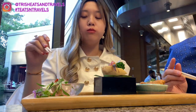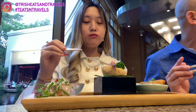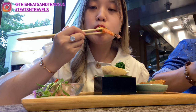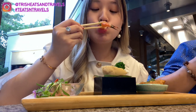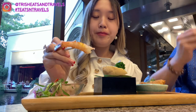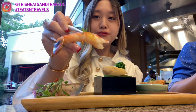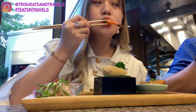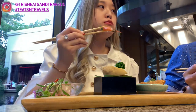I dipped everything in spicy mayo — I love it so much. Then I tried the tiger prawn — it was so good, a little thick and chewy with a hint of sweetness. I dipped it in the spicy mayo and also tried the gyoza sauce. Trying all the different flavors was great.